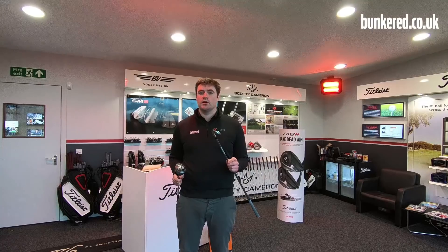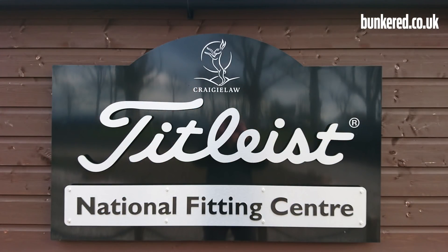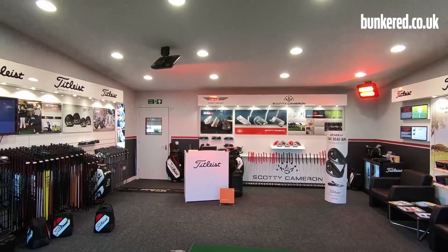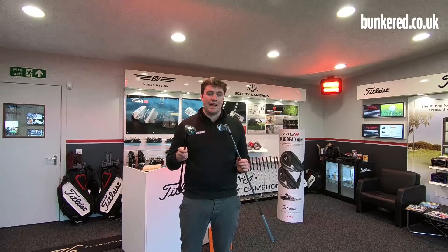Hybrid or utilitarian? It's a question that many golfers ask, but which one is right for your game? Today, four lucky Bunker readers are going to find out the answer. We're here at Titleist's National Fitting Centre at Craiglaw Golf Club, where they're going to receive a custom fitting and see what the performance benefits are of the new 718 TMB and the new 818 hybrids.